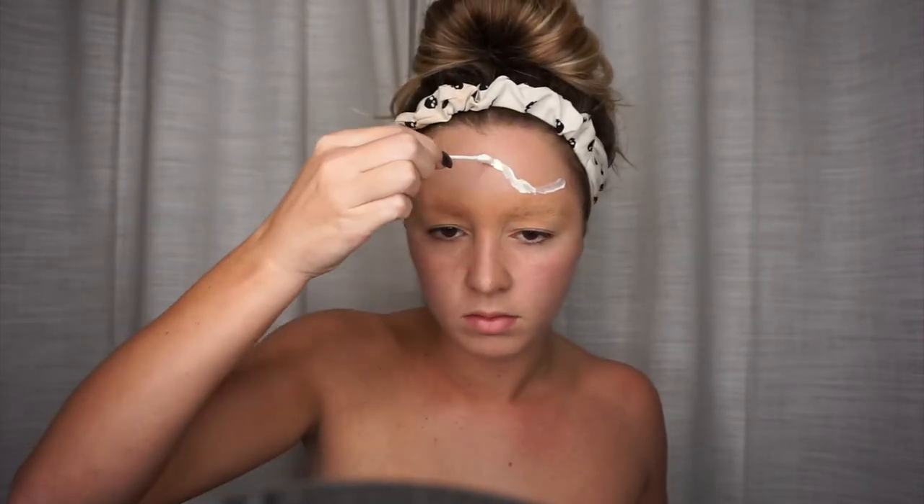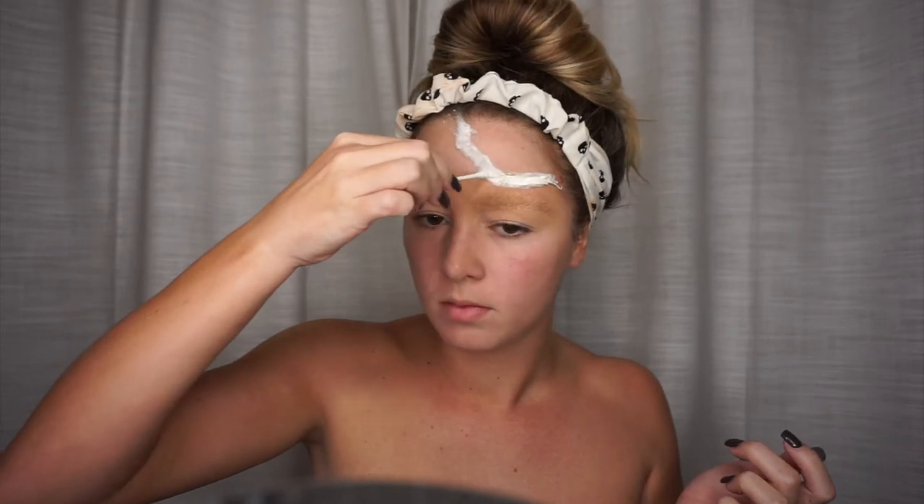Now as you can see I'm just laying the liquid latex down and then putting the cotton balls on top of it, and kind of pulling the cotton balls once it's on the latex and stretching it. Now I'm going in with more liquid latex on top of the cotton balls just to kind of set it in place.